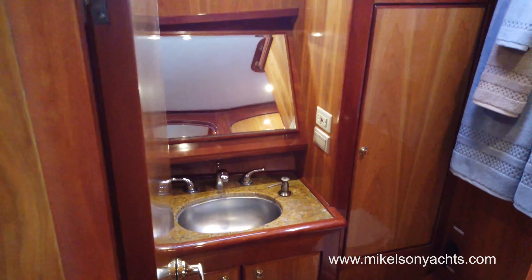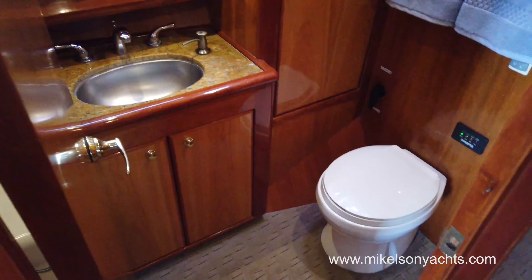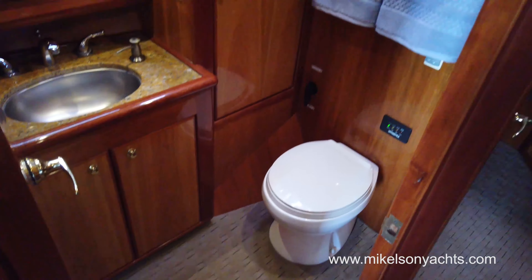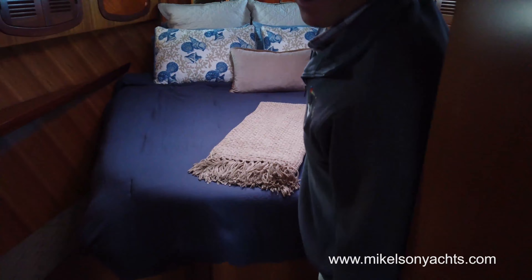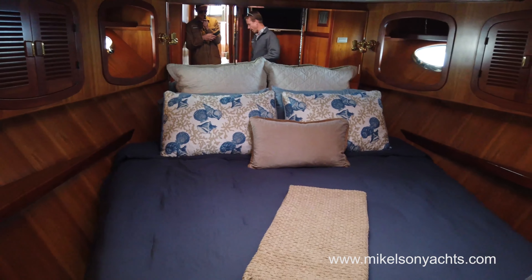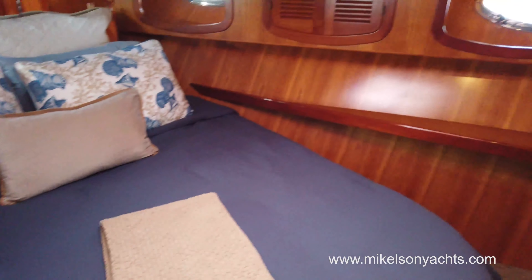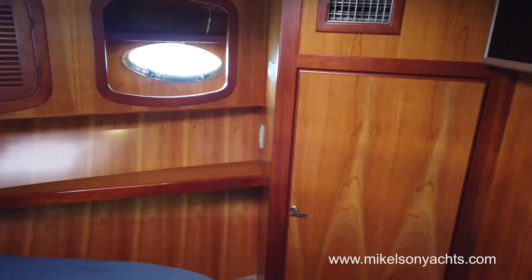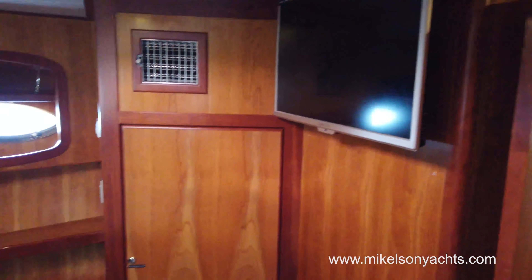Over on the port side, we've got our head. Again, beautiful granite countertops. We've got a polished chrome faucet. Pretty standard Michelson 43 head. And then moving forward, we've got our master stateroom. We have brand new carpet throughout the entire boat and a new mattress on this boat. As we go through the boat, when we take it into inventory like this, if we see anything that needs to be done, we take care of it.